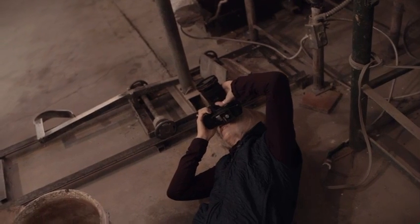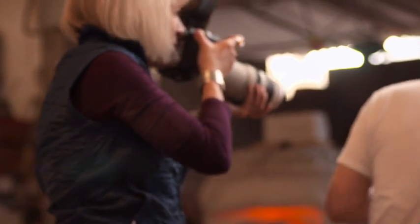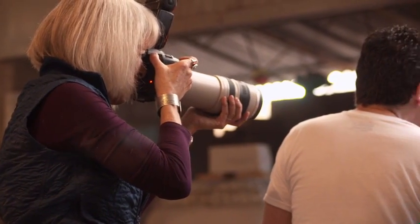We all start out at a certain level, and then the fun part of photography is realizing when you're getting better. What we're looking for is to be consistently good and to be conscious and aware and in the moment when we're photographing. I have a great time photographing people. I love it.